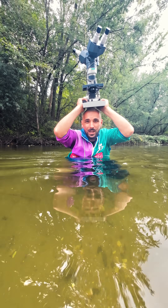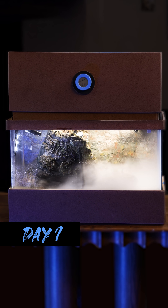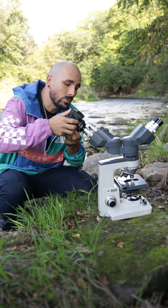Previously I planted the shoe and now I have it growing in a special biome that I've built. The creatures I'm looking for can only be seen through a microscope.